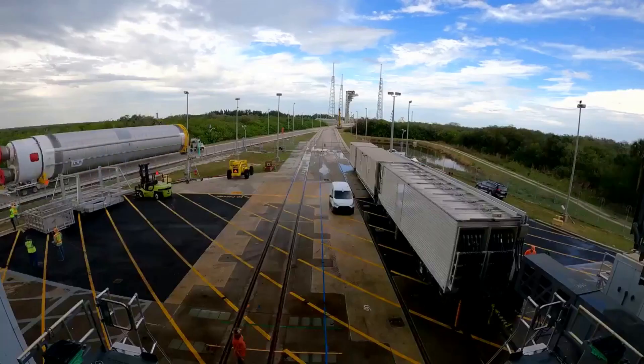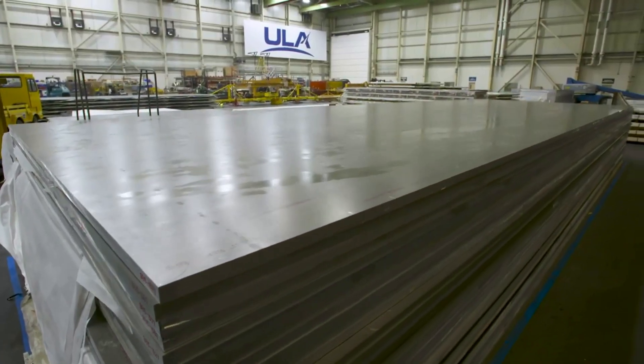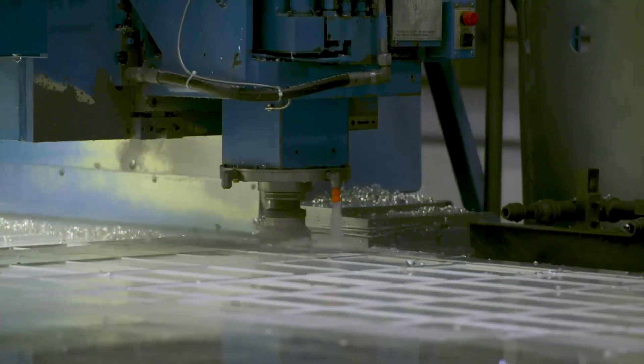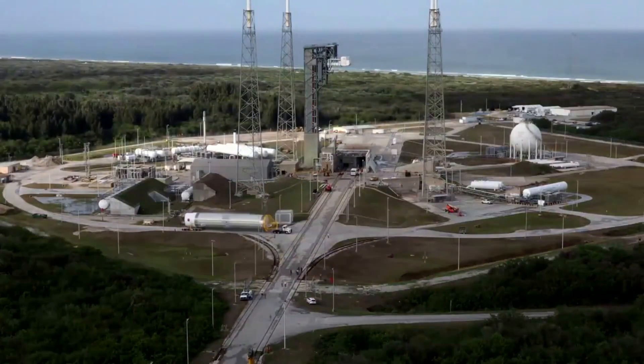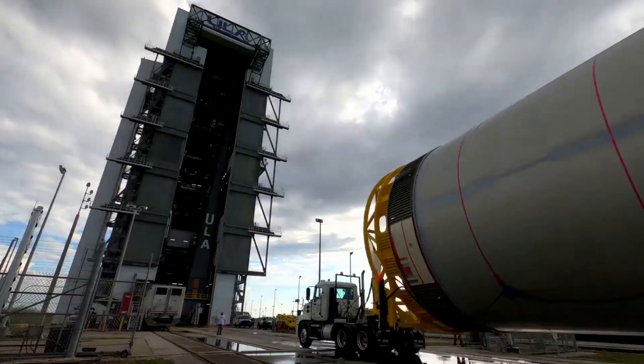As of right now, the planned launch date for Vulcan is still set for late this year in December. However, realistically, we can expect to see this rocket launch for the first time most likely early next year. While they've received one engine, they still need the second. From here, more testing will be necessary before the first launch attempt.